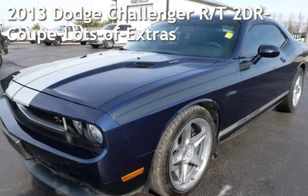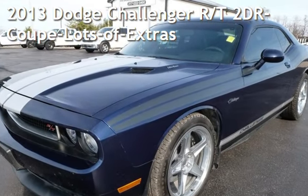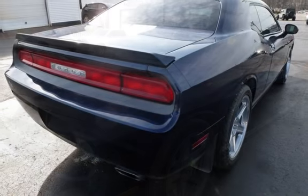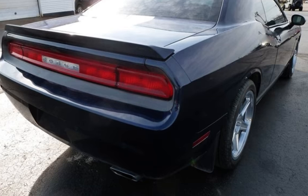Presenting a pre-owned 2013 Dodge Challenger RT. This two-door coupe has an eight-cylinder, 5.7-liter V8 engine, with rear-wheel drive and an automatic transmission.